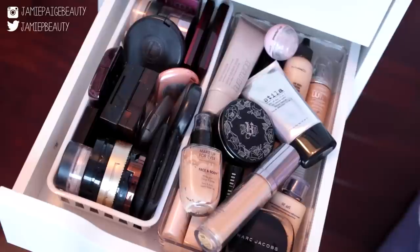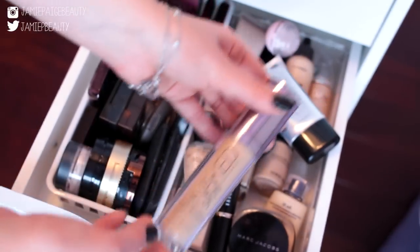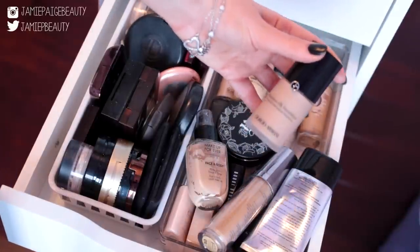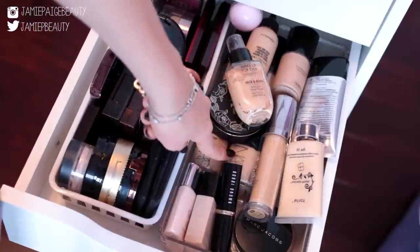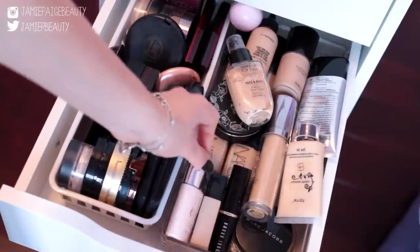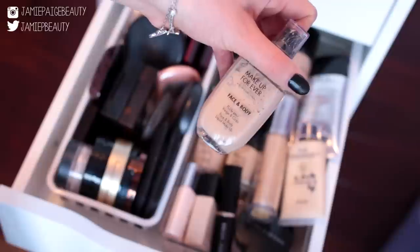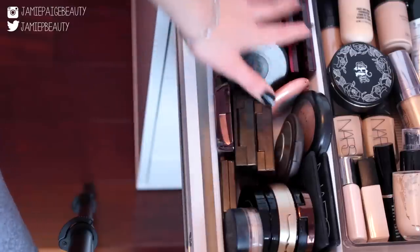This is my foundation and bronzer drawer. For foundations I have Urban Decay Naked Skin, Laura Mercier Tinted Moisturizer, two Makeup Forever HD Foundations, MAC Face and Body, Moni Luminous Soap Foundation which is great for dry skin, Hard BB Cream, two NARS Sheer Glow foundations, Bobbi Brown Stick Foundation for contouring, Chanel Foundation, Clinique Tinted Moisturizer, and Makeup Forever Face and Body Foundation — my most-used kit foundation, which gives light-to-medium coverage, never looks cakey, and is completely waterproof.